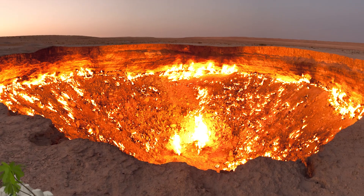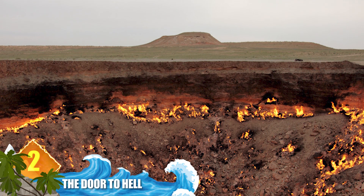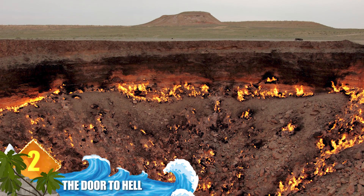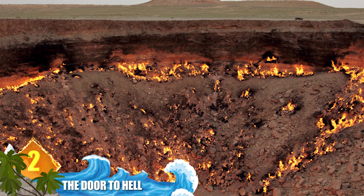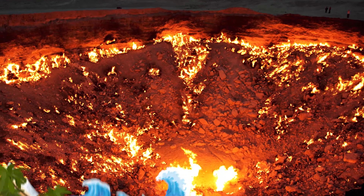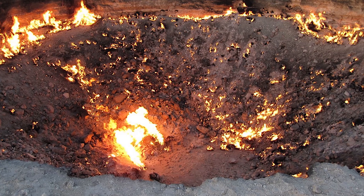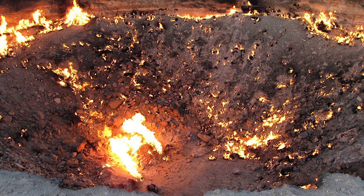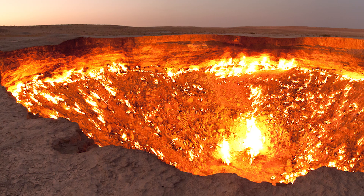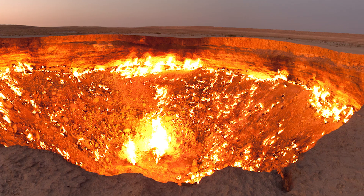Number 2: The Door to Hell. The doorway is located in Derweze, Turkmenistan, and it was created by accident. Soviet engineers identified the site in 1971 as a potentially huge oil field, but while drilling for oil they hit one of the largest reserves of natural gas in the world. To prevent poisonous fumes from the cavern endangering nearby towns, a decision was made to burn off the gas. That process was expected to last for only a couple of weeks, but the fire is still burning after more than 45 years.